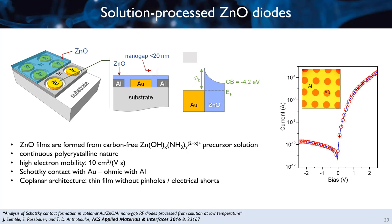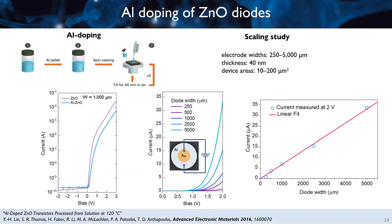This gives a very nice diode characteristic — the device rectifies in positive bias and doesn't conduct current in the negative regime. We further improved this by doping with aluminum using a solution-based process: dipping an aluminum pellet in the ammonia solution of the zinc oxide, then spin casting and thermal annealing. We could also scale the width of the diode. The perimeter surrounding the first metal defines the width, and going from 250 microns to 5,000 microns shows that current scales linearly, meaning we can easily design our diodes to have the current output suitable for our application.